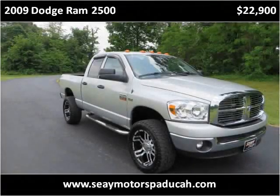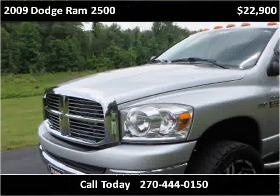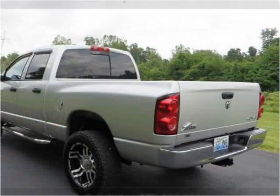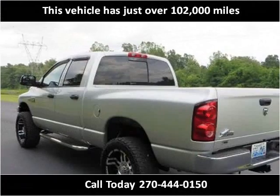This 2009 Dodge Ram 2500 is available from C-Motors. This vehicle has just over 102,000 miles.